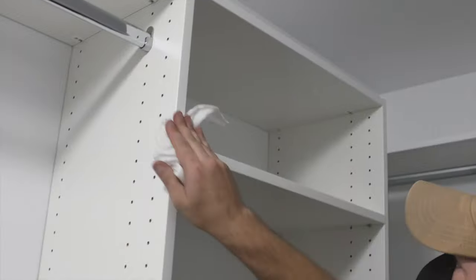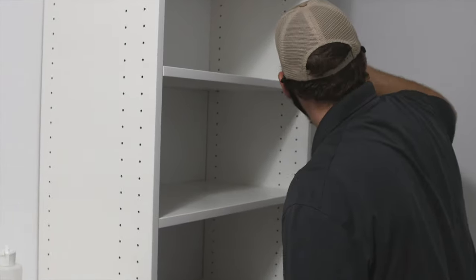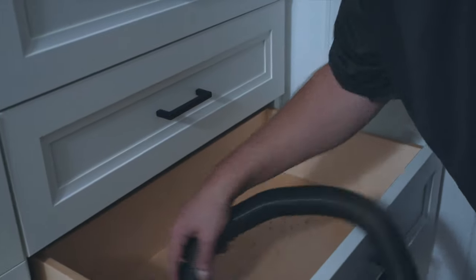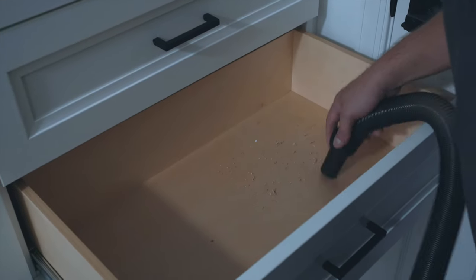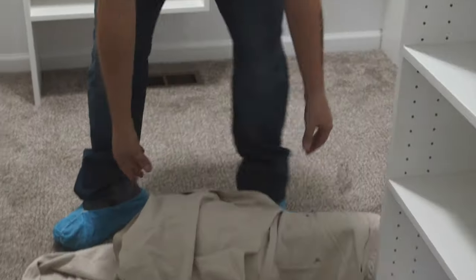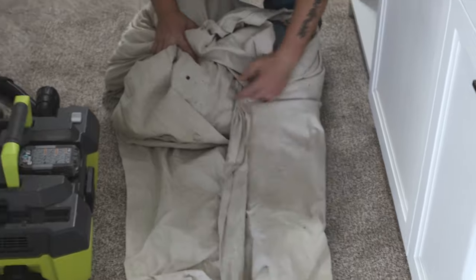Once the project is completely assembled and every component has been checked for proper operation and conformity, all that's left is to wipe everything down so your closet is ready for your belongings. We vacuum and wipe down all surfaces, as well as the interiors of the drawer boxes, and then collect our tools and drop cloths so that everything is left just as it was found, only better.